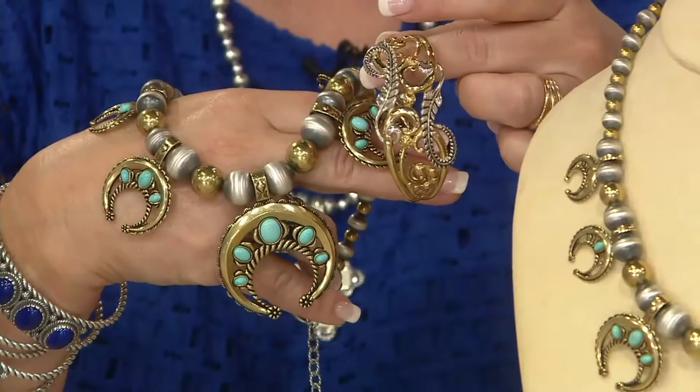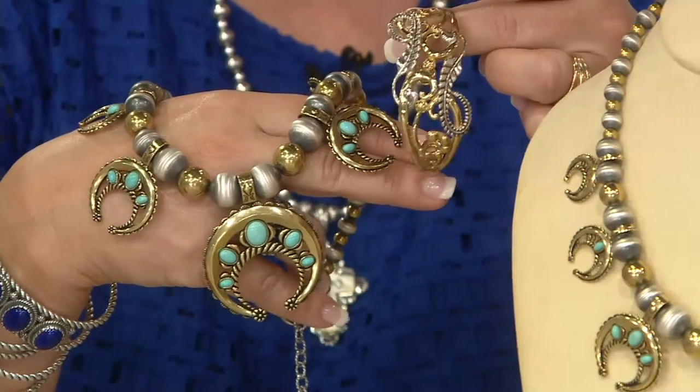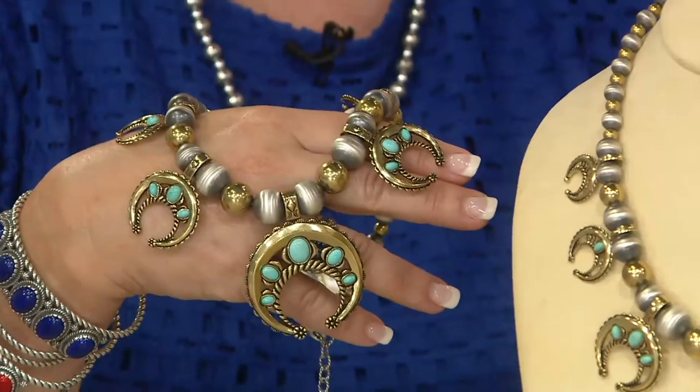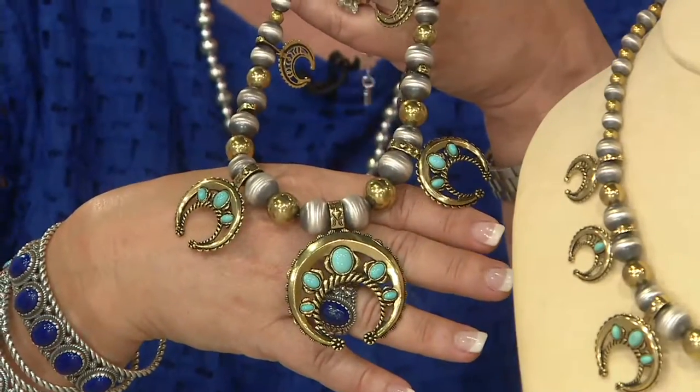Only 150 of you can get this necklace and then it is all gone. This is clearance priced — that means no reorder is possible. Carolyn isn't able to make any more of these for you. We have reduced it by 25% and put it on four easy payments. This is just stunning — it's one of my favorites.